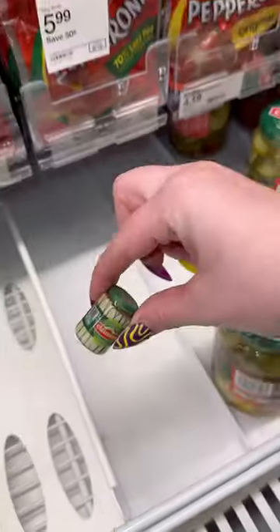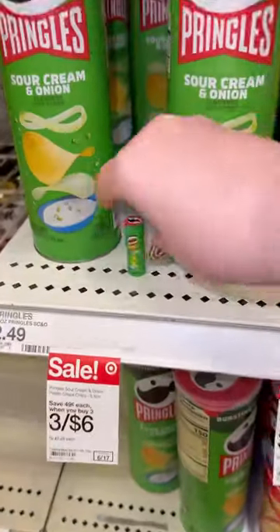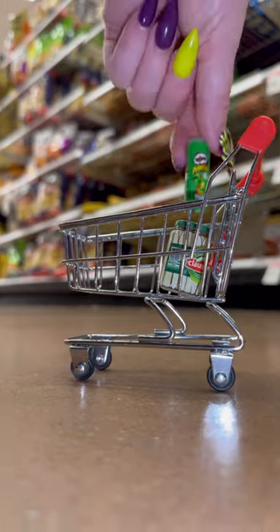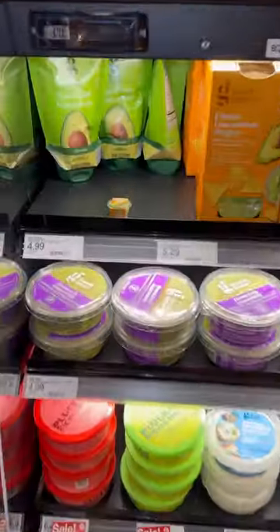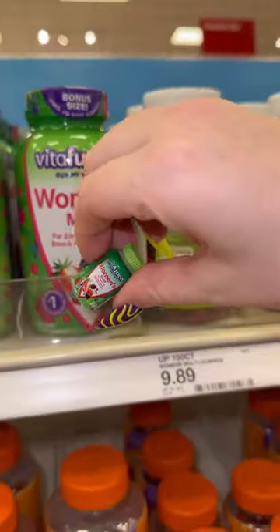First, let's start off by grabbing these Claussen pickles. Next, we're going to grab this green can of sour cream and onion Pringles. And then, let's grab this holy guacamole. And lastly, these women vitamins that are in a green bottle.